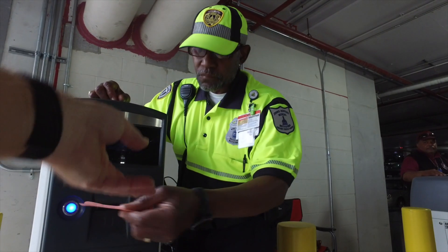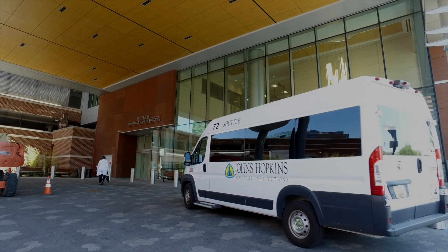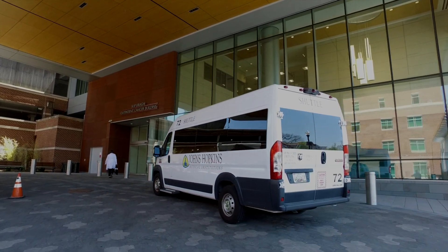If you decide to park in the Weinberg garage, there is a shuttle service available to take you back and forth from the Vera building.